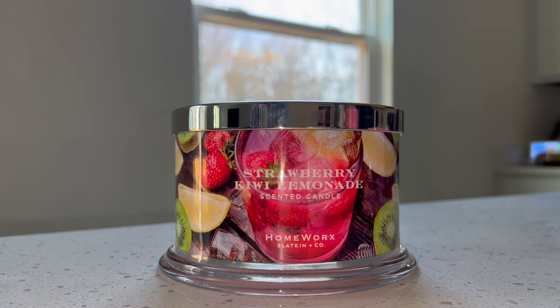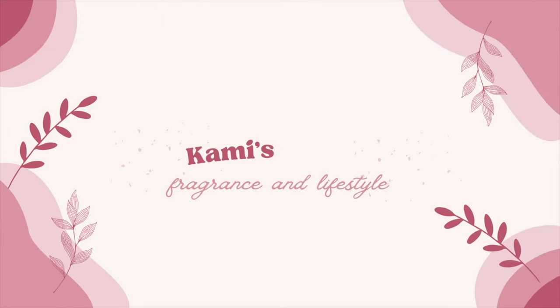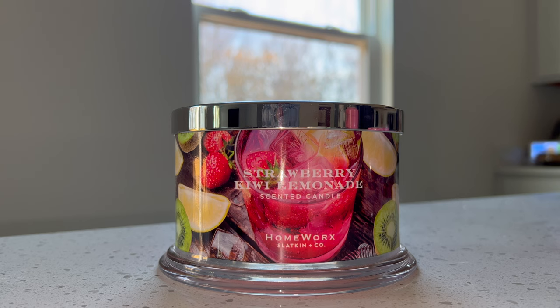Hello everyone, my name is Cammie and welcome to my channel, Cammie's Corner. If you're new, welcome! If you're returning, thank you so much for coming back. On my channel we do mainly Bath and Body Works and fragrance content with a sprinkle of Disney.